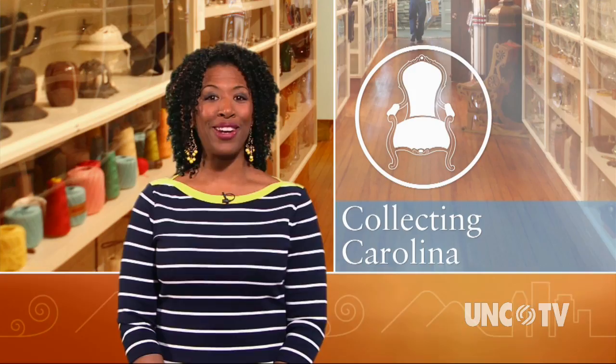Welcome to North Carolina Weekend. I'm Debra Holt-Noel. Tonight we continue our series Collecting Carolina and join producer Julia Carpenter at the North Carolina Museum of History, where we'll learn about collecting North Carolina Native American arts and crafts.